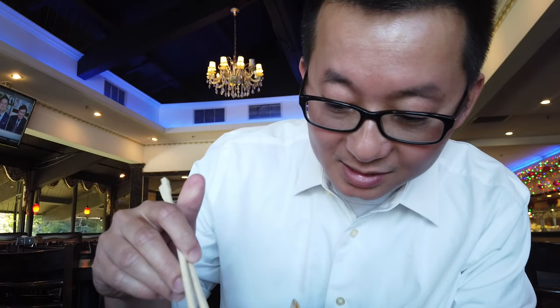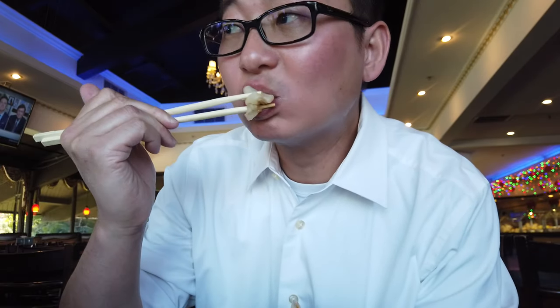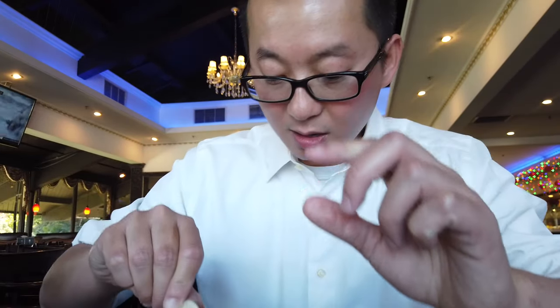That's pretty much it for the buffet tour. We're going to start off with the chicken feet — let me try it — it's good. Last time I had it, it was pretty good too.